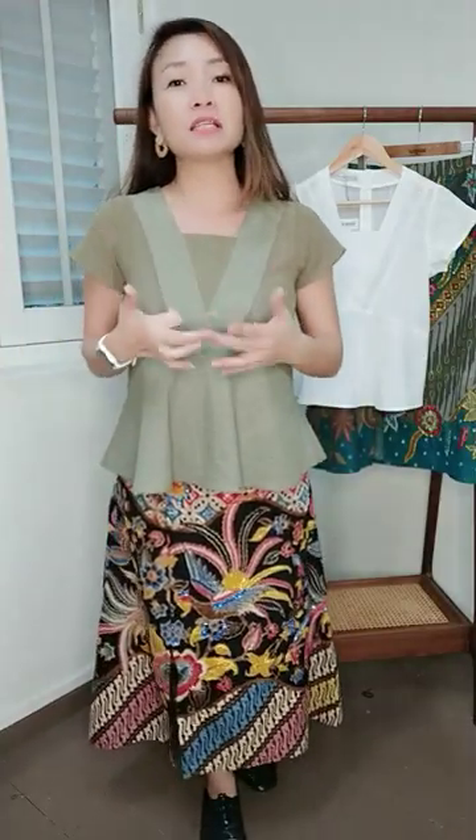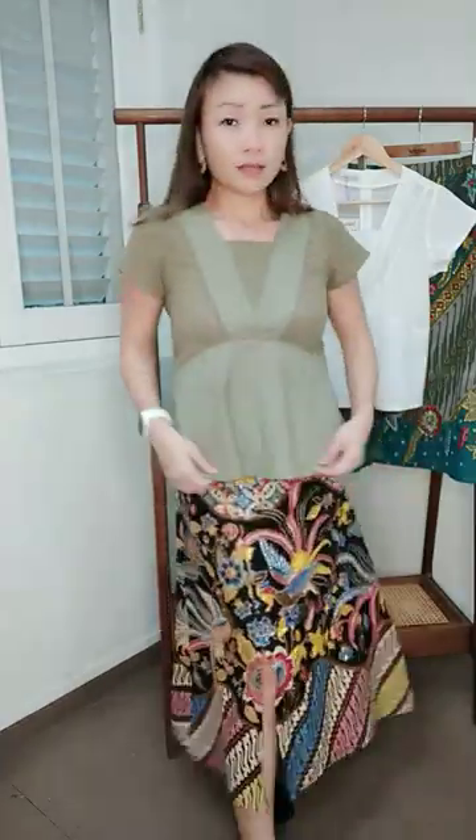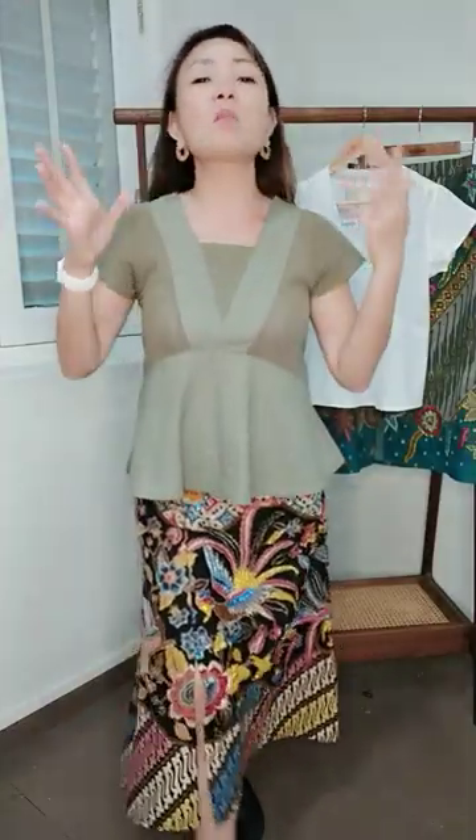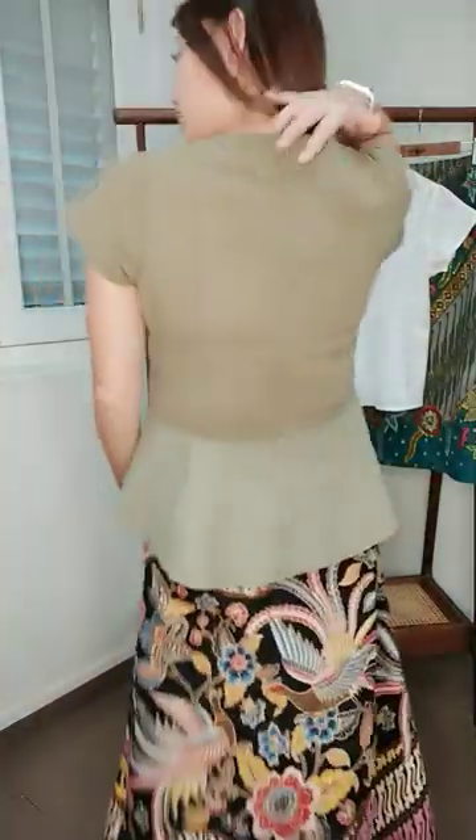First up is this wonderful peplum top. This blouse has a little bit of a cap sleeve, so it's great for customers looking for sleeved blouses. Because of the wonderful peplum cut you can pair it with nearly everything in your wardrobe. It has eyelet details here and at the bottom, and the peplum flows with a very flattering cut — you can cover your tummy, and it has a very heritage, Peranakan yet modern vibe.